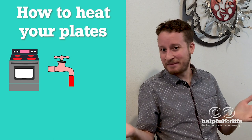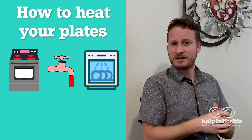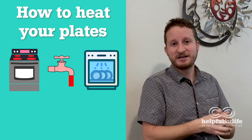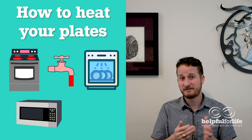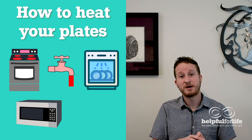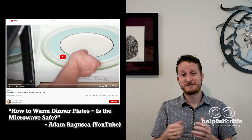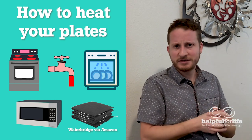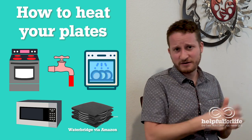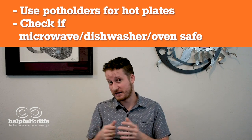The third way requires a little timing — take those plates straight out of the dishwasher right after the cycle finishes and they'll be nice and warm. Some dishwashers have a heated dry cycle you can run just to heat up your plates, and even fancier dishwashers have a plate warming mode. The fourth way is to microwave your plates, though effectiveness varies by plate type — just add a small cup of water so you don't damage your microwave. And of course, you can buy an appliance specifically for plate warming, either a built-in unit or a plate warming pad on Amazon for around $75. Safety note: use pot holders when grabbing plates and make sure your plates are microwave, dishwasher, or oven safe before using any of these methods.